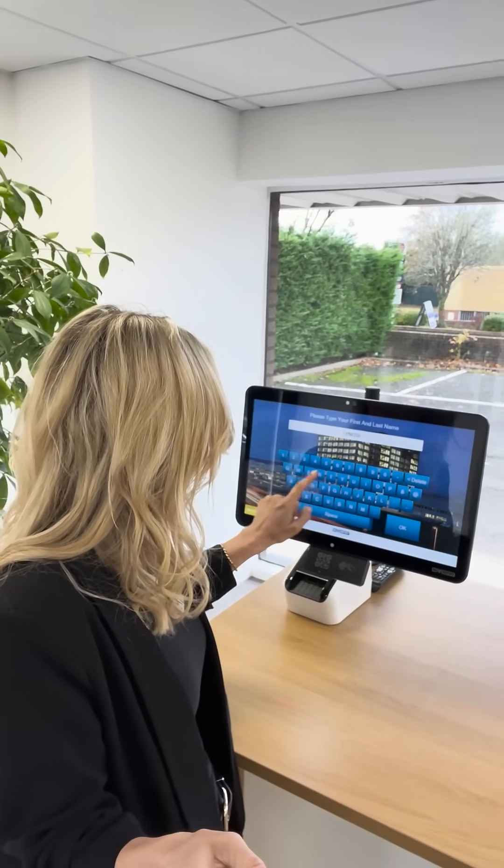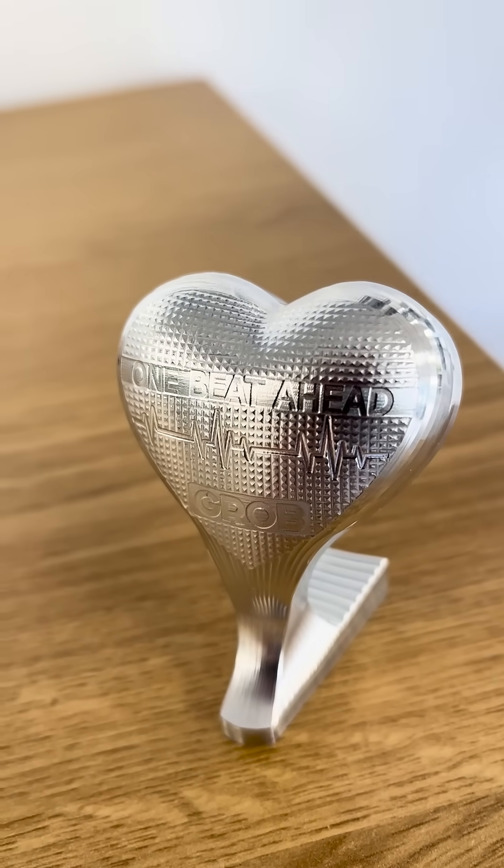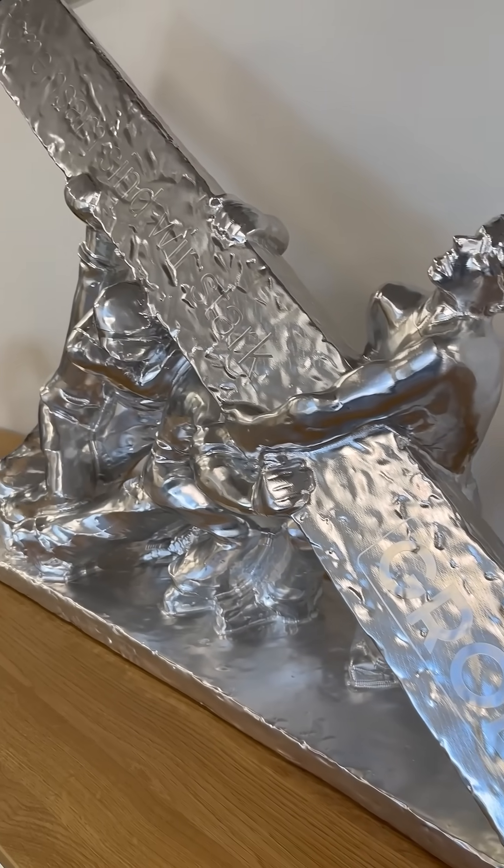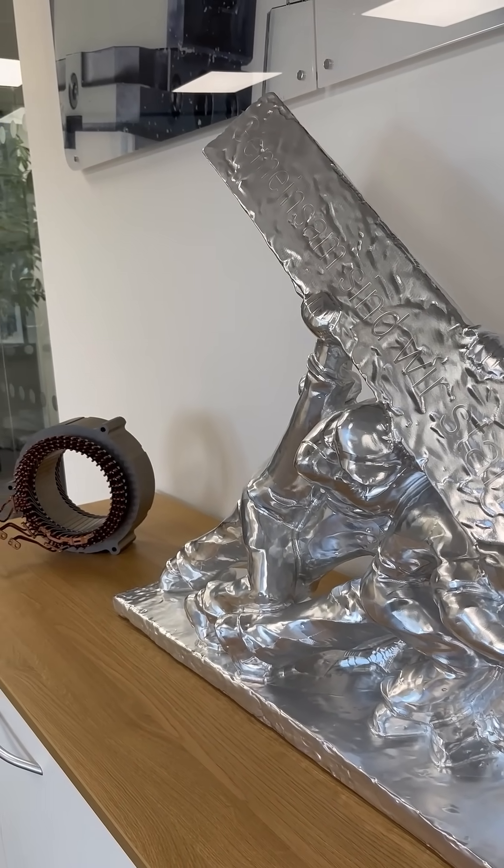A quick sign in, and whilst waiting in reception I checked out some of their cool components. This one's mega — 'Together We're Stronger' — and this component's made on their 750 machine.